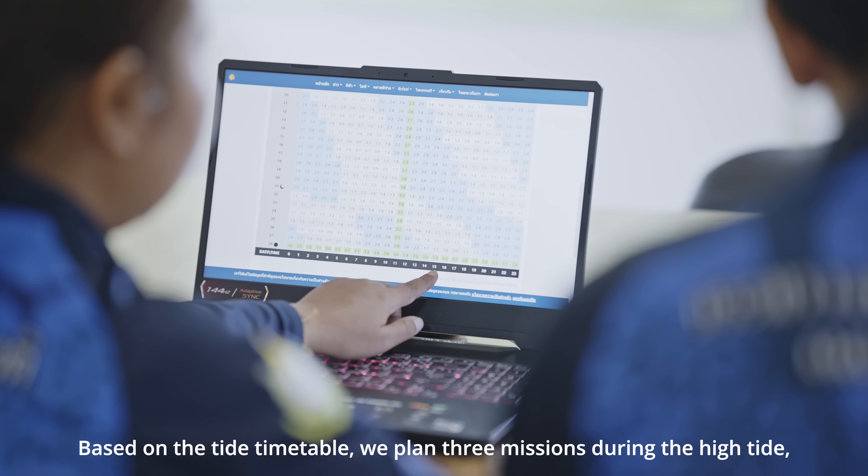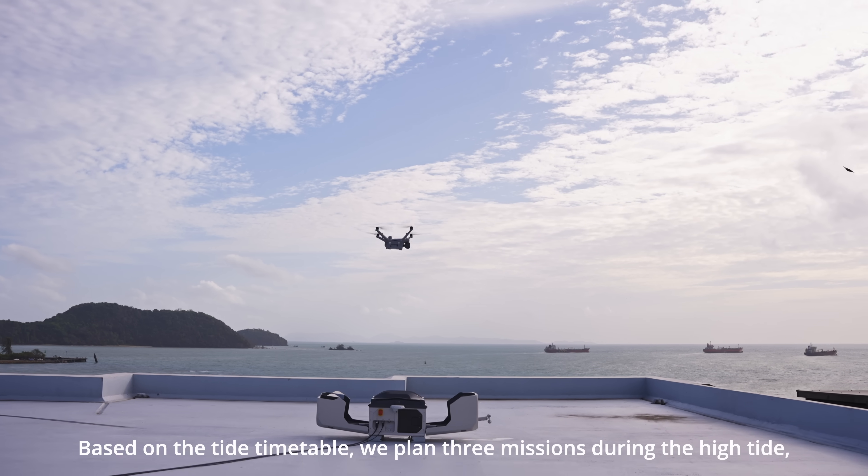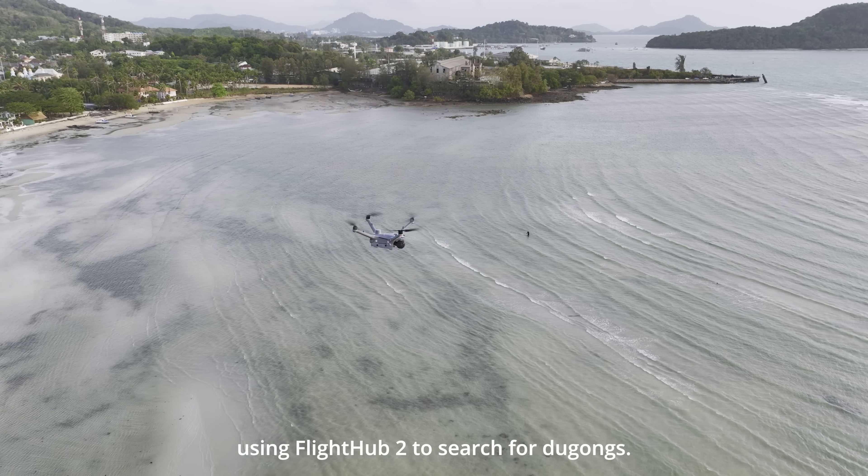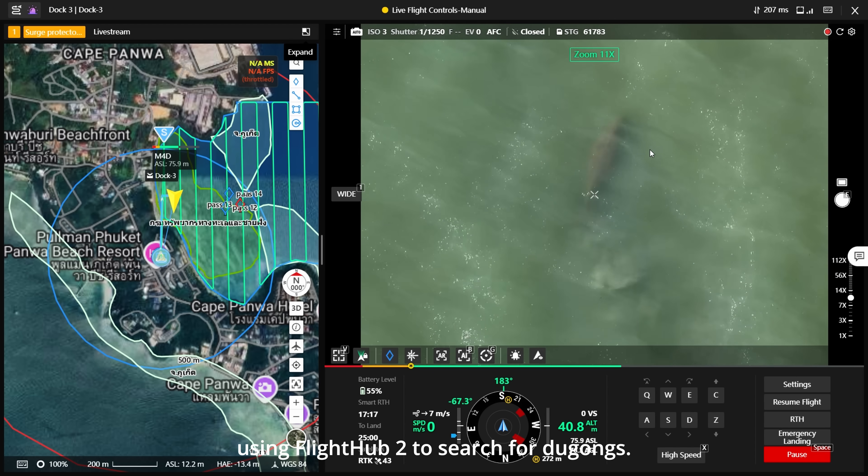Based on the tide table, we plan three missions during the high tide and another three missions during the low tide per day, using the Pride Hub tool to search for Dugong.